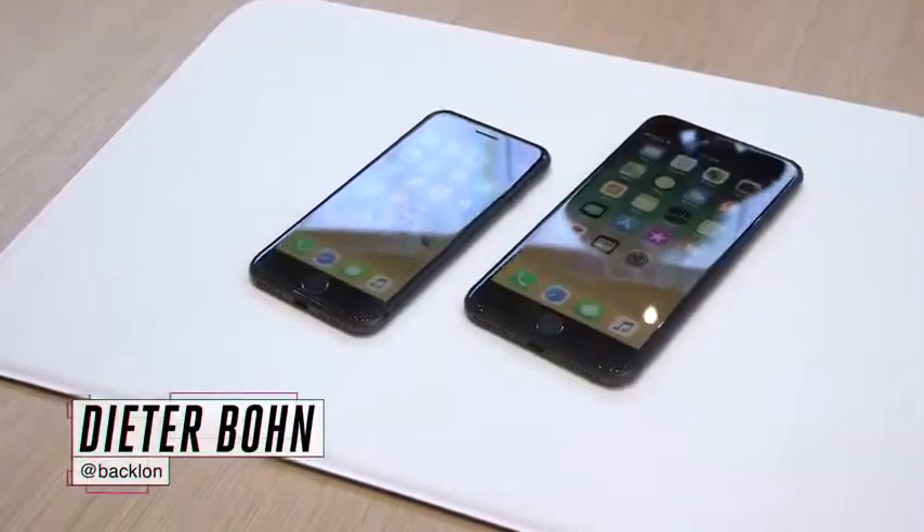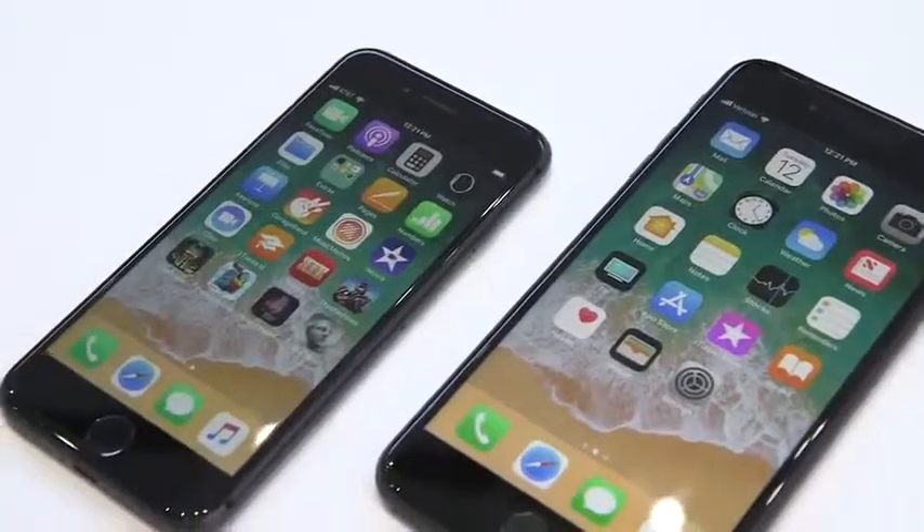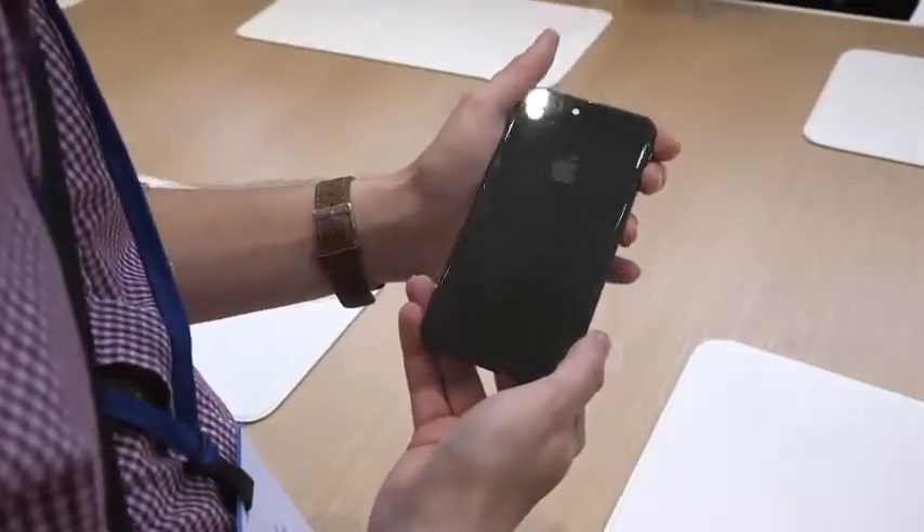Hey everybody, this is Dieter Bohn at the Steve Jobs Theater in Apple Park in Cupertino. It's a brand new theater, and we're looking at the brand new iPhone 8.